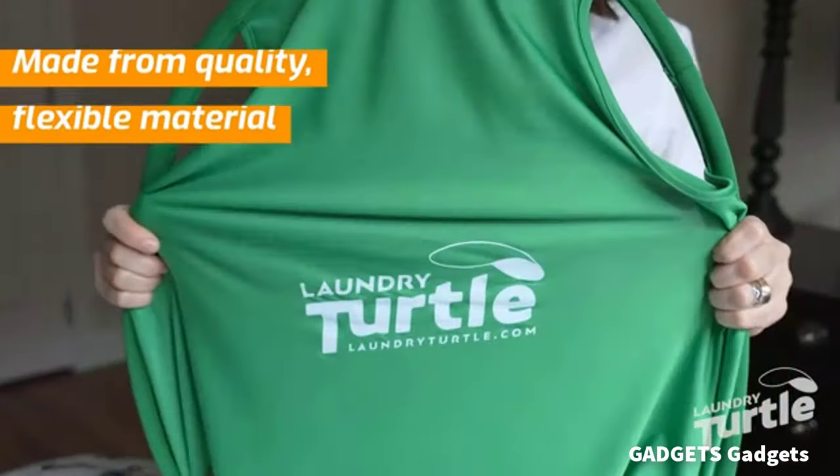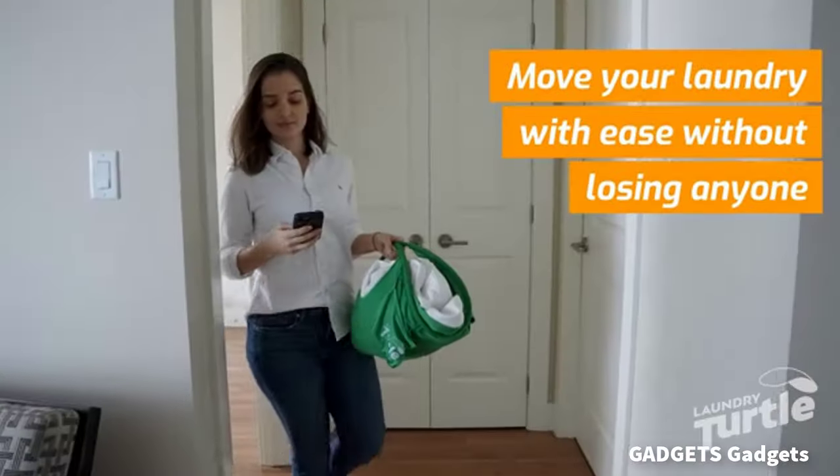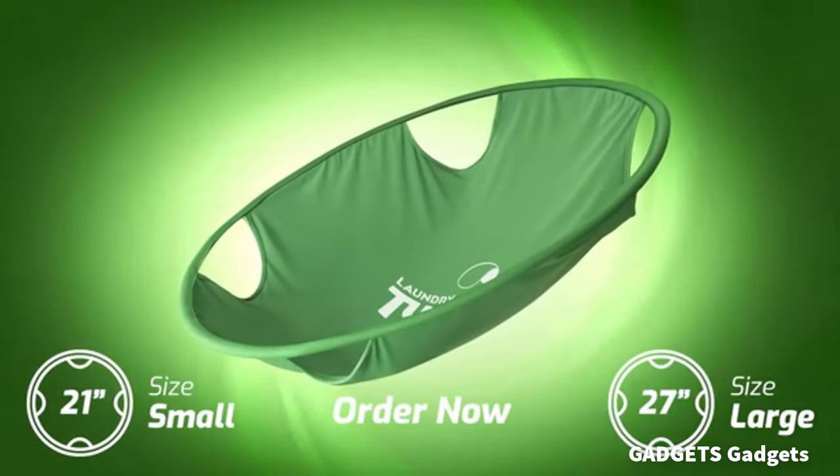This is a collapsible laundry hamper for clothing. Put the expanded laundry hamper bag into the washing machine or dryer, and rotate the drum to gather all clothes at once.